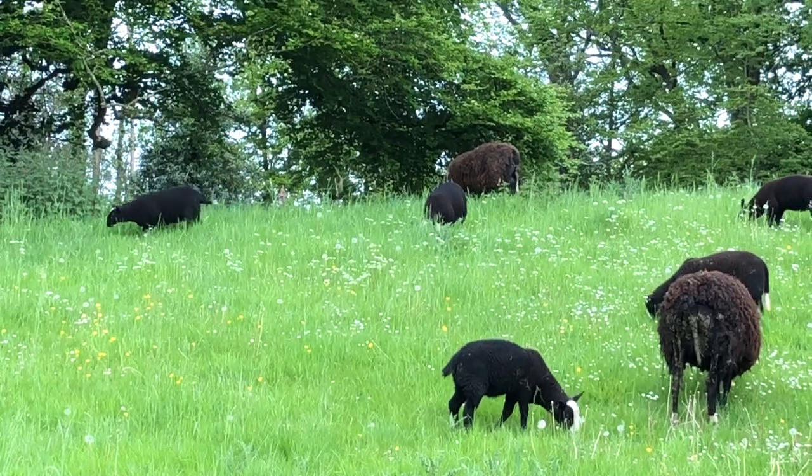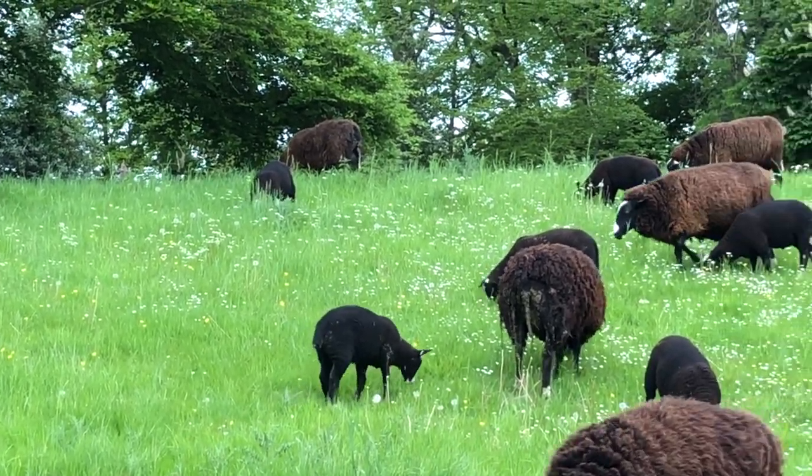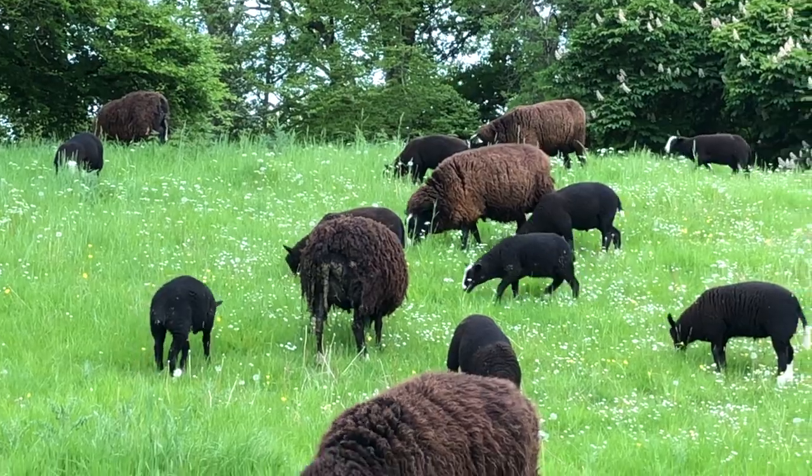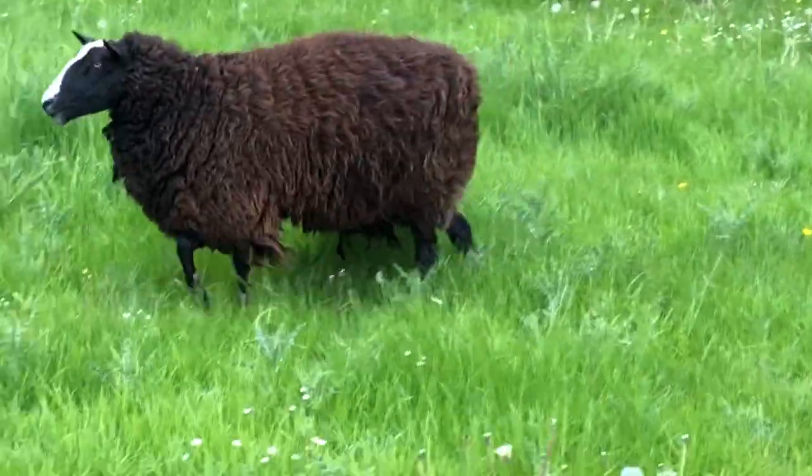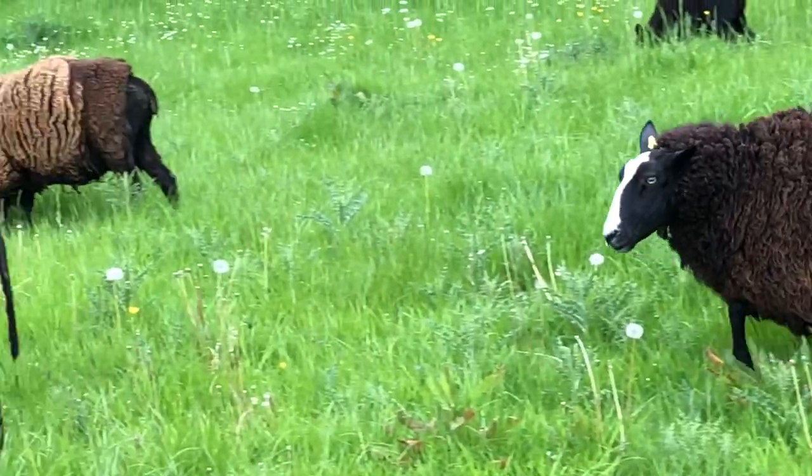You can see they're enjoying walking out into this field — a very diverse sward. You can see all the daisies up there on the side of the hill: daisies, dandelions, speedwell, all kinds of different herbs are in this field.